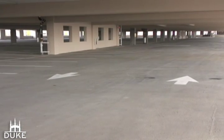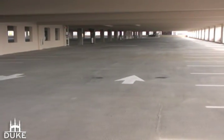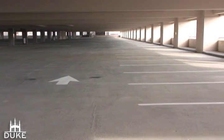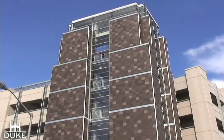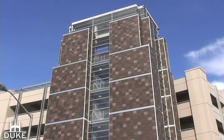In addition to adding parking spaces, the garage has been built with sustainability in mind and will attempt to get LEED certification. Improvements like LED lights were just the beginning for Duke's Facilities Management Department when creating Duke's first green garage.